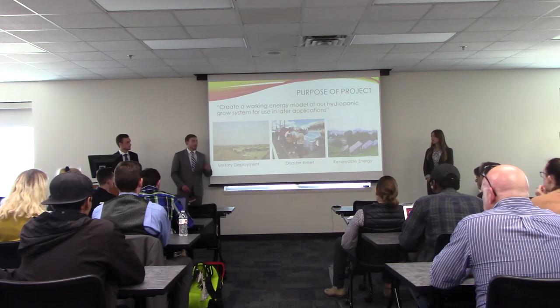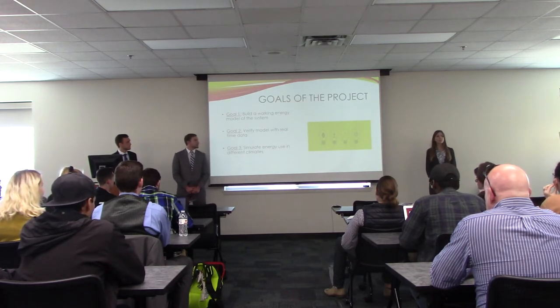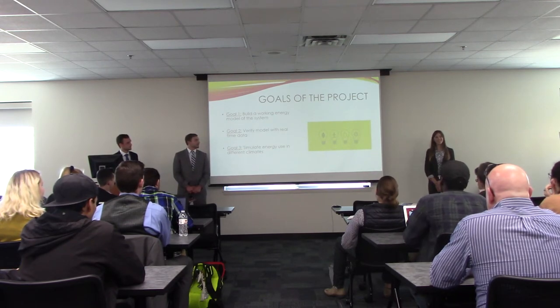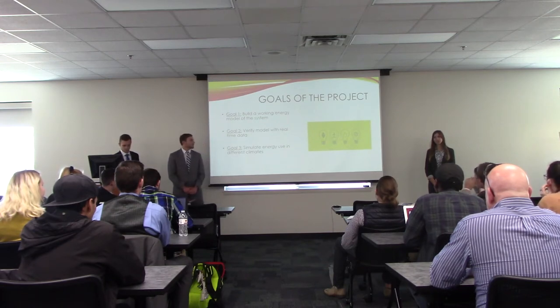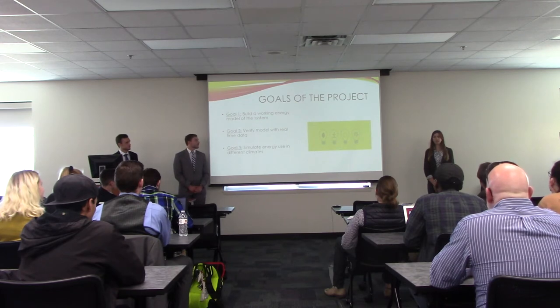That's the purpose of our project, but Emily will share a little bit about our goals. We had three main goals. Our first goal was to create a working energy model of our system. Our second goal was to validate this model with real-time data, which leads to our third goal: to simulate energy use in different climates. We wanted this model to serve as a tool for future users to estimate their energy use and possible operating costs.